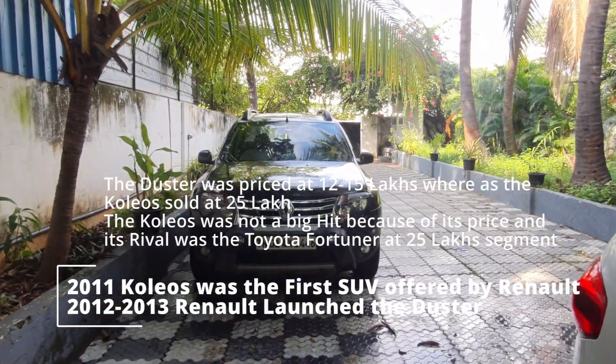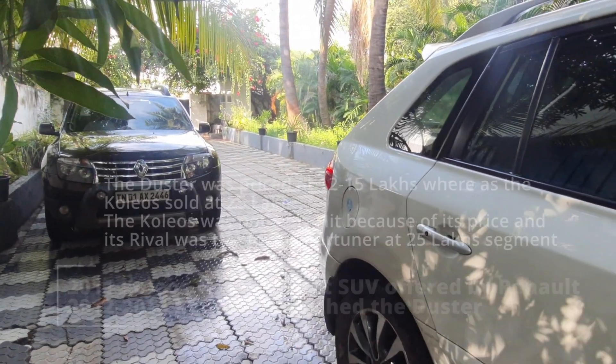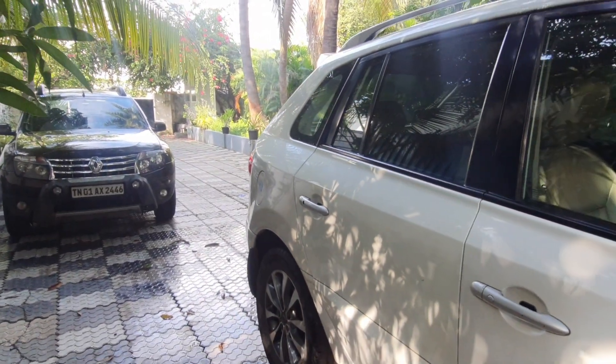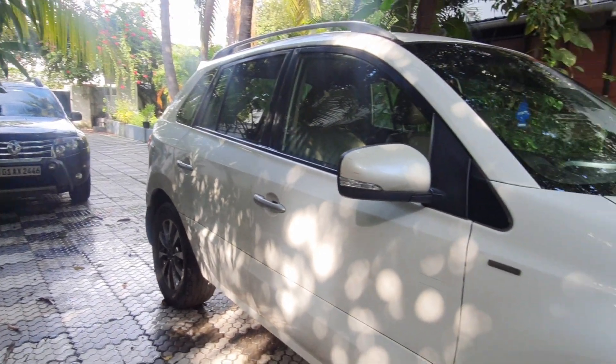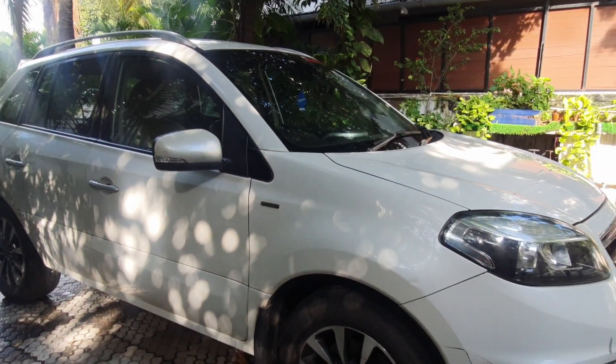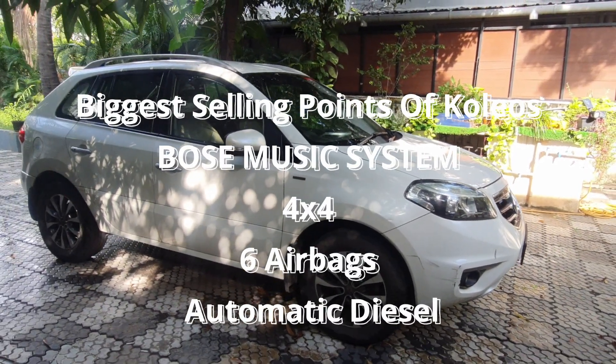You can actually see how different these cars are and also how similar they are. You can see the difference in height between these two cars. The Coleos stands a lot taller with larger 17-inch wheels and of course it's got a much bolder presence, a bolder design — and nothing beats the Bose music system.